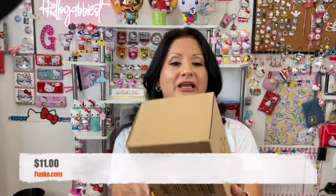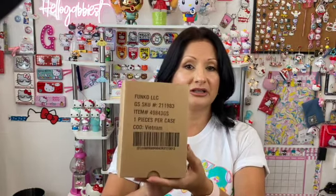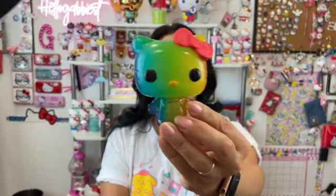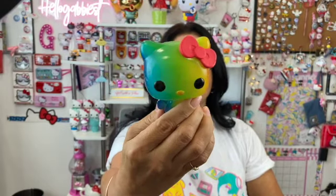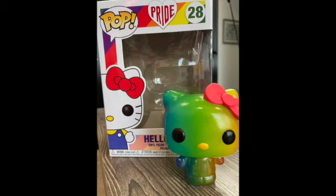The second Funko Pop is number 28, and I kept it in the box. I want you to know how careful Funko Pop's packaging is — they individually box each Funko Pop in a cardboard box, so I was really impressed. They invest in making sure you get your Funko Pop in one piece with no dents or scratches. Number 28 is the pride one — it's such a pretty Hello Kitty. She's almost translucent with a rainbow coloring, and they kept the red bow. She's just beautiful.